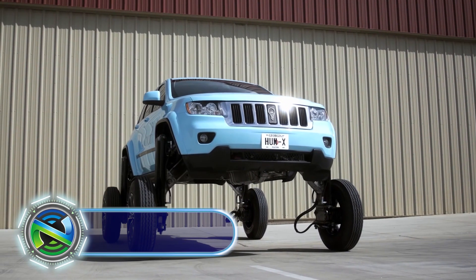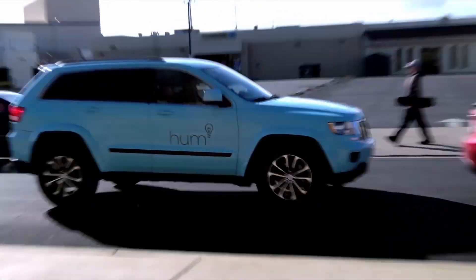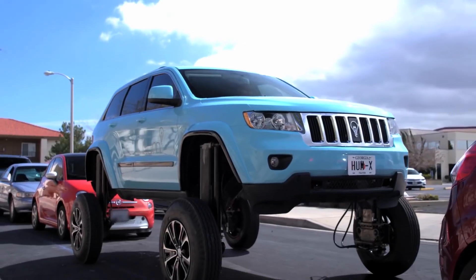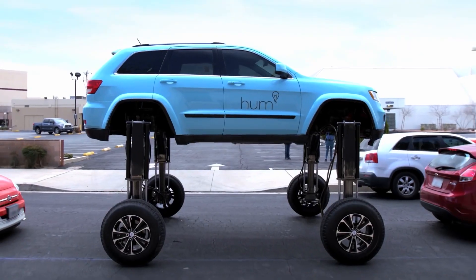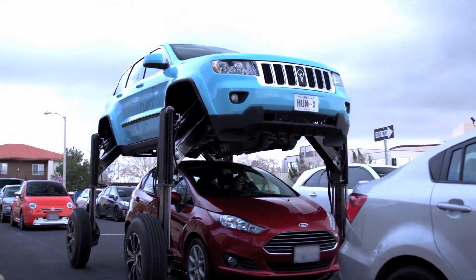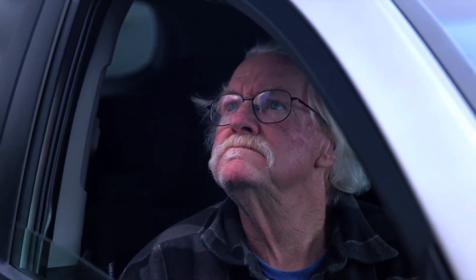The HumRider is a promotional vehicle created by the marketing team at Verizon Telematics. It is essentially a modified SUV that can extend its chassis and raise its height, allowing it to drive over traffic congestion. The HumRider features a hydraulic system that raises the vehicle by about 9 feet, giving it enough clearance to drive over cars in its path.